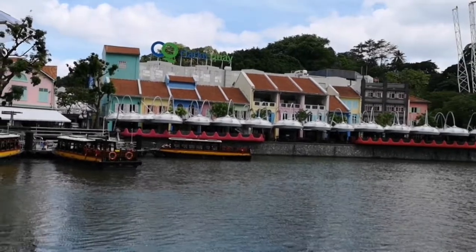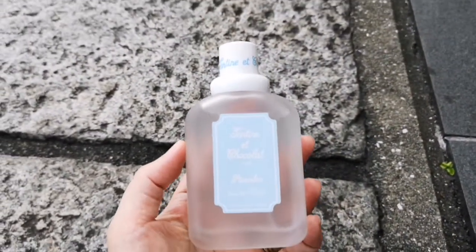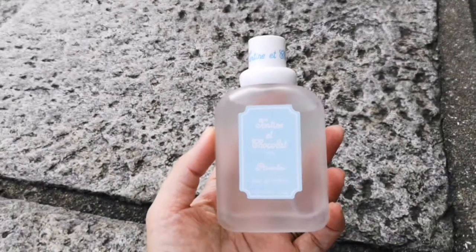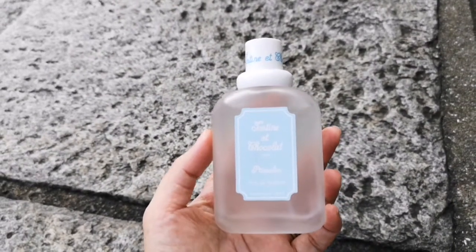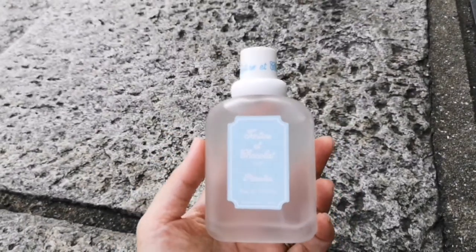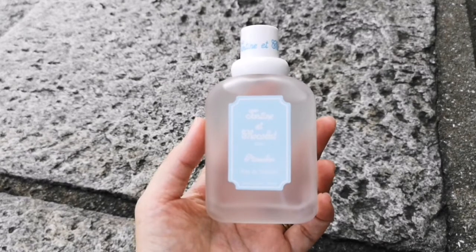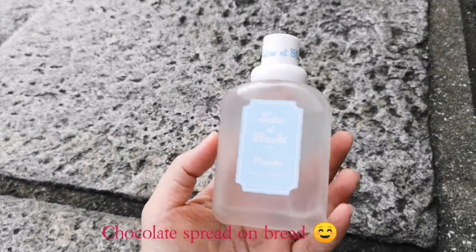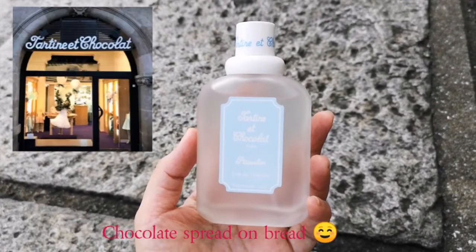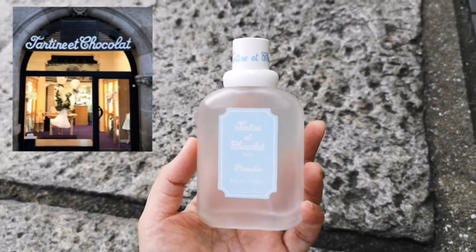So maybe I'll sit on the steps right here. Here is my bottle of Tatin et Chocolat Tispong. It was released back in 1988 and it's a collaboration with Givenchy. From my research, I believe Tispong means 'little one smells good,' and Tartine et Chocolat means something like 'chocolate spread on butter' — that's the name of the store. It's a children's designer store and their outfits are really cute.